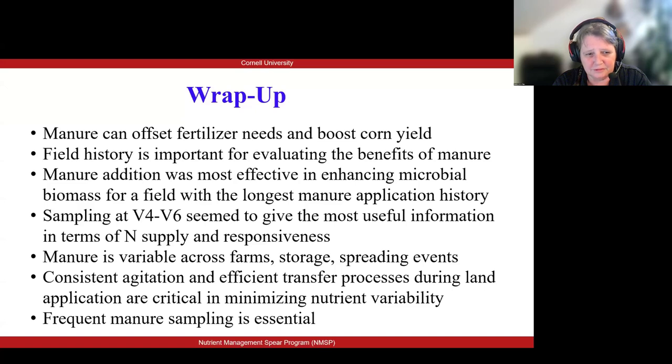The microbial assessment seemed to direct us towards thinking that manure addition is most efficient and effective in enhancing microbial biomass if there is already some level of microbial biomass to start from. So it was most effective for a field with the longest manure application history, our field C. Our sampling comparison at planting, at side-dress time, and at harvest showed us that sampling at side-dress time gave us the most useful information in terms of nitrogen supply and responsiveness of that crop to both nitrogen and manure.